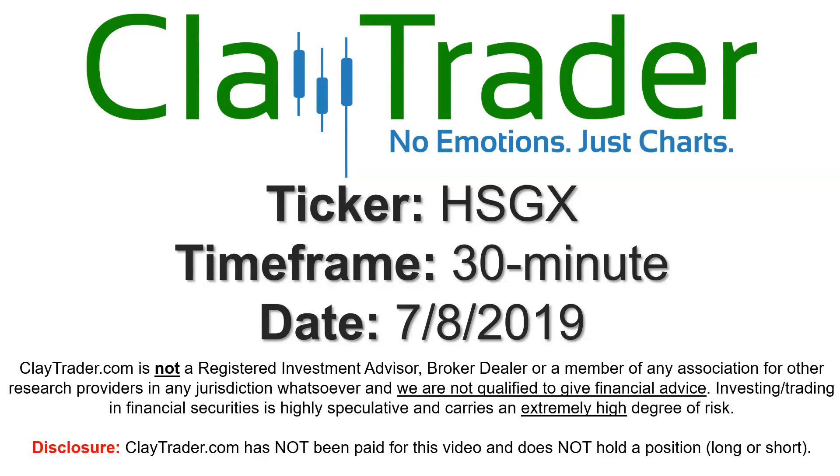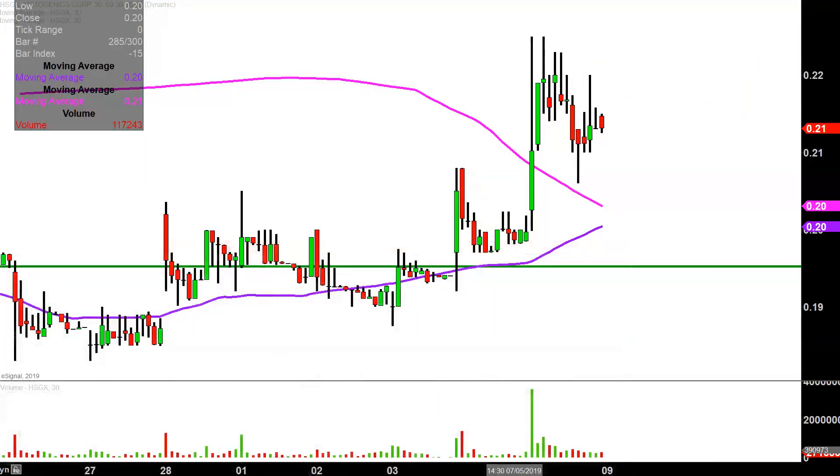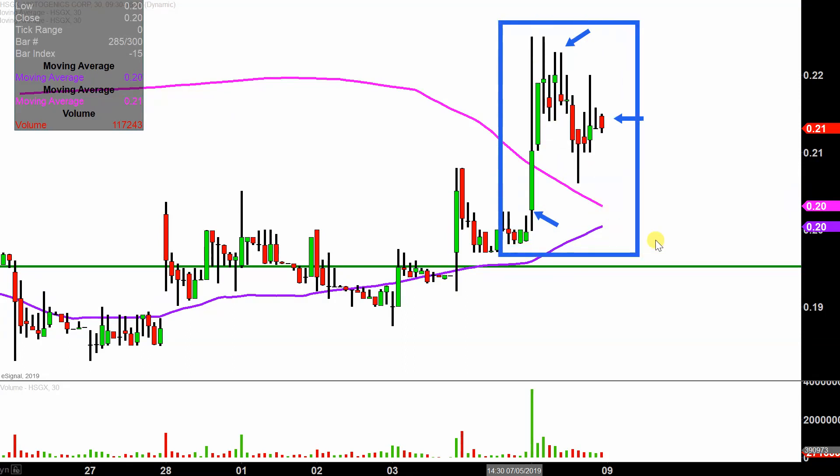Hey, it's Clay, and this will be a video chart on ticker symbol HSGX. We will take a look at the 30 minute time frame. In case maybe you're new to charts — instead of each one of these candlesticks representing one day's worth of price action, which is what you would normally see, each one represents 30 minutes. So while this may look like several days worth of time, it's actually today's price action broken down into 30 minute time slices.